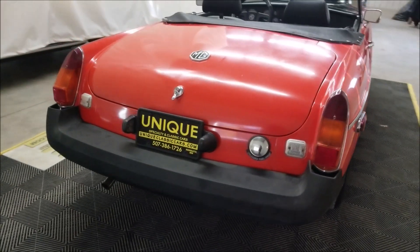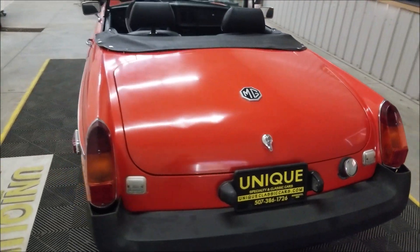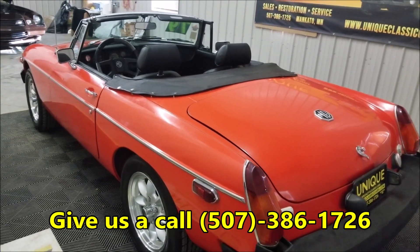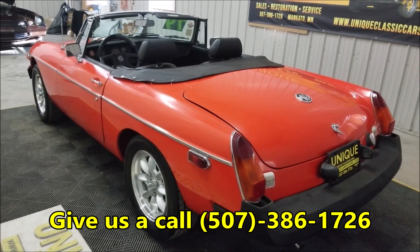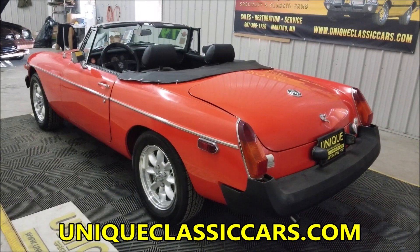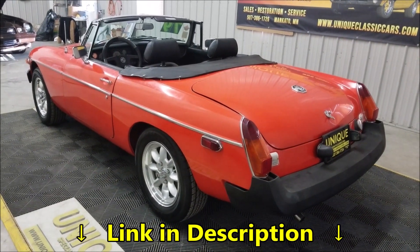Once again, the phone number if you'd like to give us a call with any questions on this car: 507-386-1726. The website is uniqueclassiccars.com, or down below in the description of this video there is a link that you can click on and it'll take you right there.